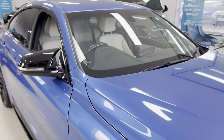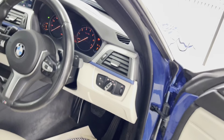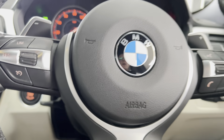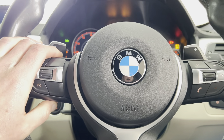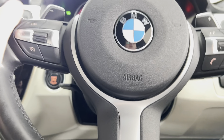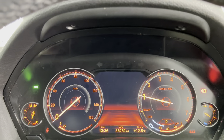So you've got the multi-function M Sport steering wheel with cruise control, speed limiter, voice and volume controls, and paddles for the eight-speed sports auto gearbox. This car does also benefit from the digital dash option.